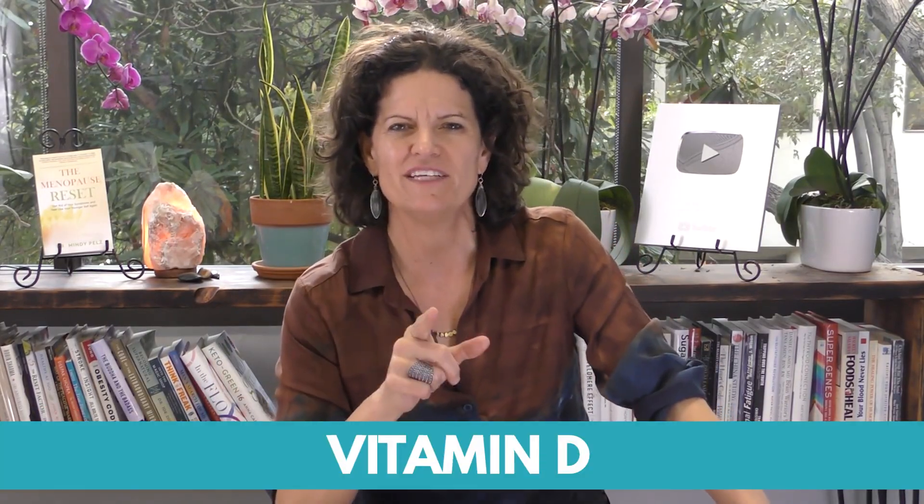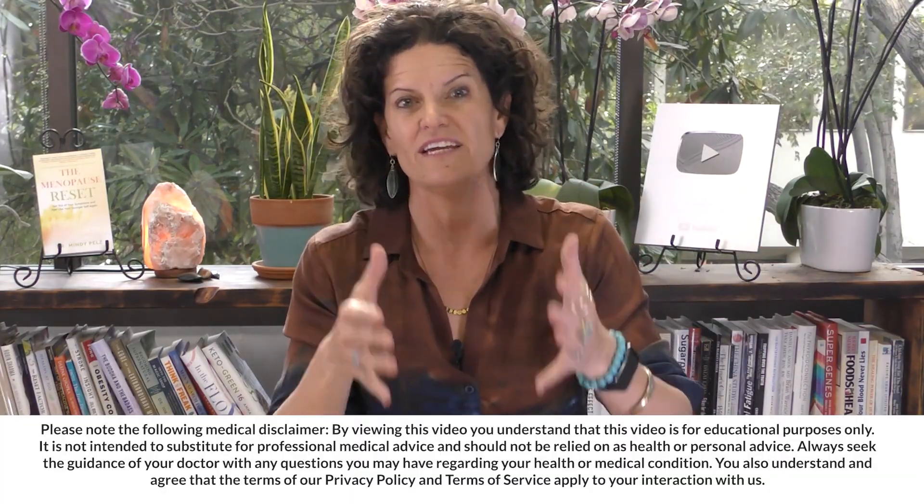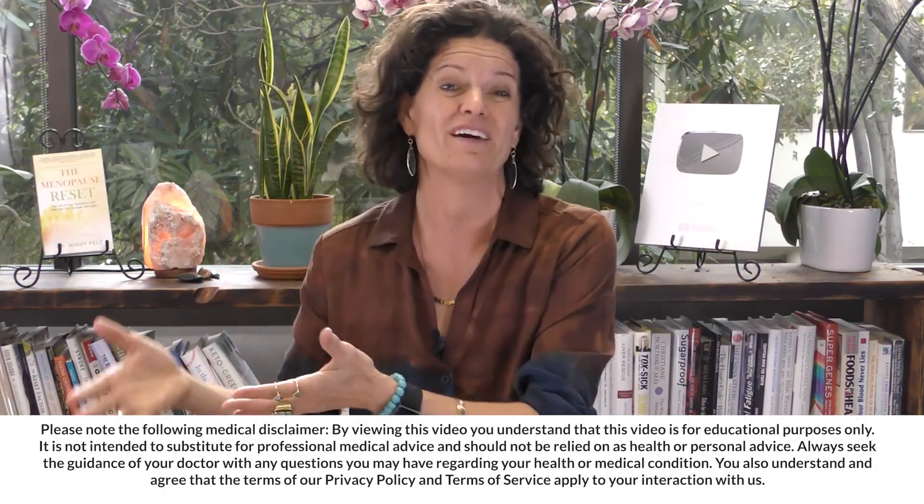On this video, I want to talk about vitamin D from a whole new perspective. I want to show you some science that is showing that when our vitamin D levels dip low, it makes us not only insulin resistant but leptin resistant as well. So when you're looking at weight loss resistance, we've got to bring vitamin D back to the conversation. I'm going to show you what the science says and then talk about some of the best ways to get your vitamin D levels up.